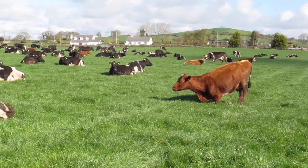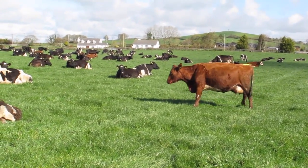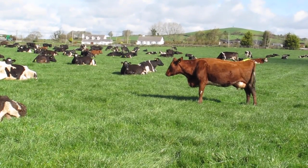The strip wire is down and cows get at least two grazings in each allocation, if not more, depending on what cover is in the paddock.